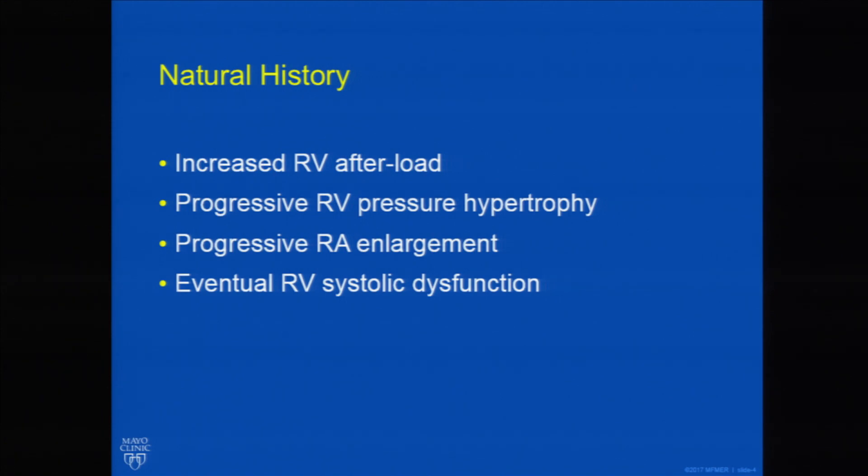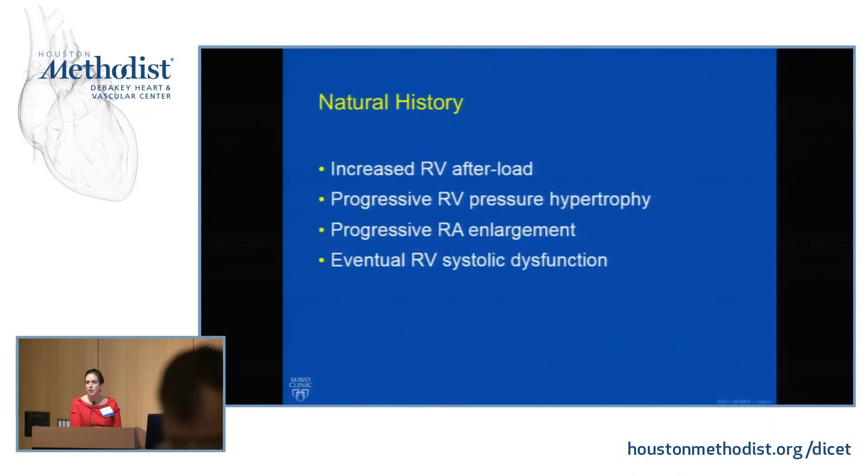This causes progressive RA enlargement, and over time you can get RV systolic dysfunction, but that would be a very late finding in an untreated patient. This is not something that usually causes RV dilatation early on — that may occur after the fourth or fifth decade. If you have a young patient aged 20 or 30 with pulmonary valve stenosis but a large right ventricle, you need to look for associated lesions like an atrial septal defect causing a volume load. Early on, this should look like pressure hypertrophy, not dilatation.